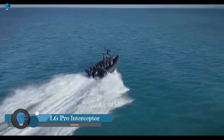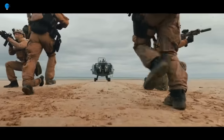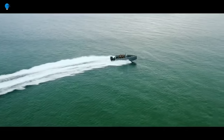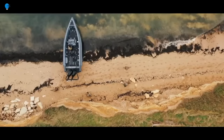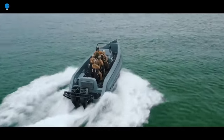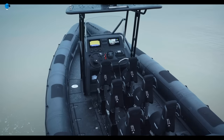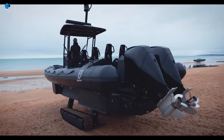The I-G Pro Interceptor Rigid Hull Inflatable Boat is an amphibious vessel designed for security, surveillance, and rescue operations. It is a rigid hull inflatable boat with a set of tracks that allow it to travel on land, making it ideal for operations in shallow water, marshes, and other difficult-to-access areas. The boat is available in lengths from 9.4 to 9.8 meters and can be powered by two 450-horsepower engines. It has a maximum speed of over 50 knots on water and a top land speed of 7 kilometers per hour, and it can carry up to 12 people with a payload capacity of 1,200 kilograms.